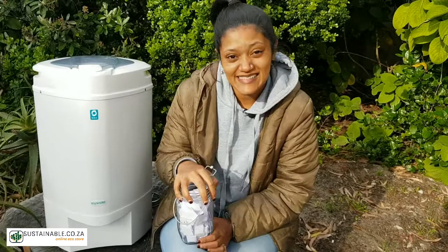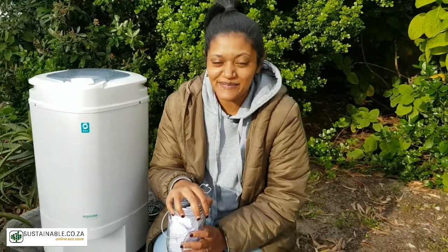So, let's see who this week's lucky winner is. Also, don't forget to head over to sustainable.co.za, place your order, and who knows, you could be next week's lucky winner.